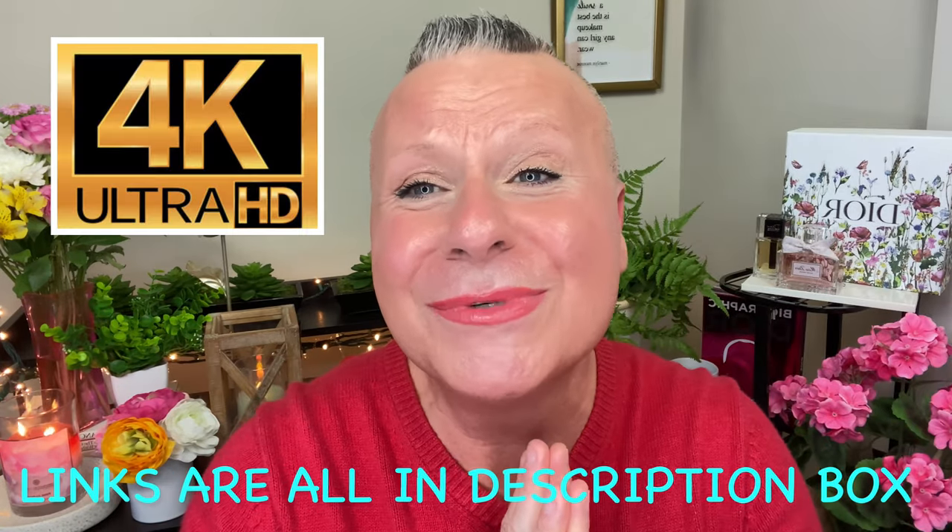Hi everyone, how are you doing today? I hope everybody is having a really super awesome, fabulous, amazing day. If you're new to my channel, hi, my name is Gabe and this is Gabe Loves Makeup — we are so glad that you're here. When I say 'we,' I mean you and I, because this channel is made up of both of us together. We welcome you here with open arms and a great big hug.